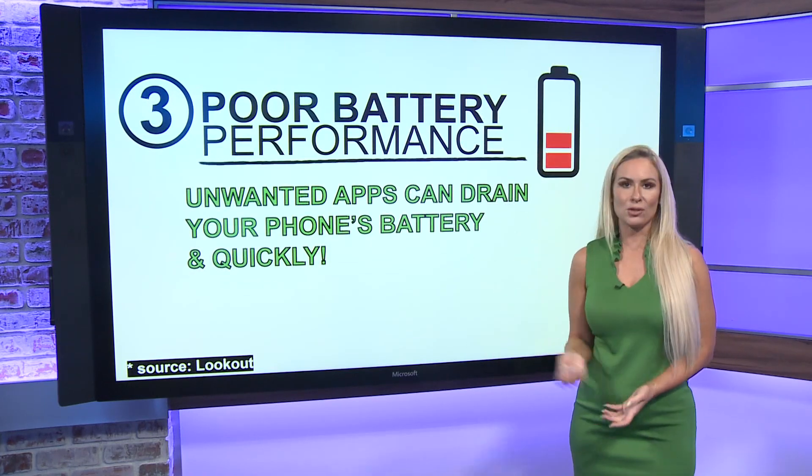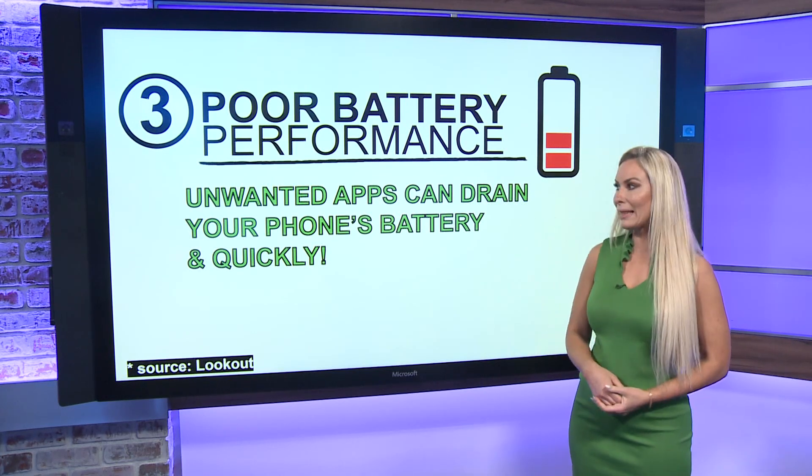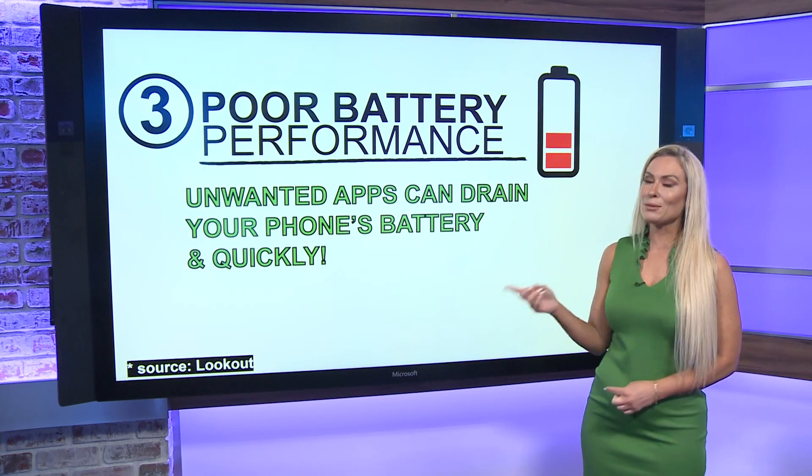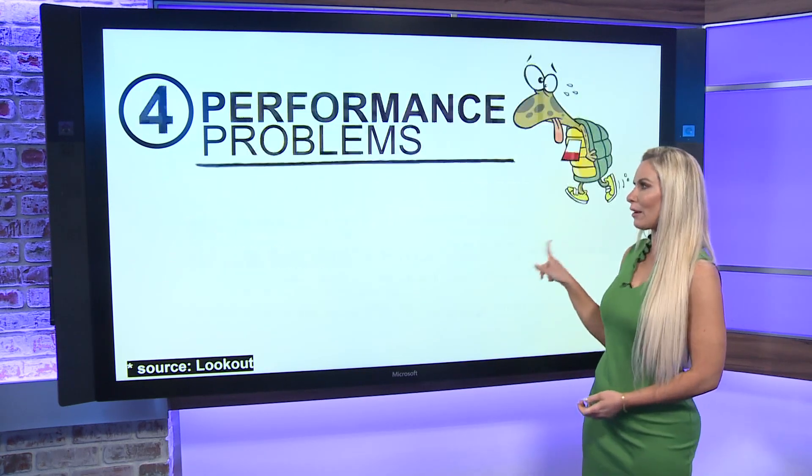The third sign is poor battery performance. If you notice all of a sudden your battery that never drained so quickly is now draining fast, those unwanted apps that were downloaded can drain your phone's battery quickly. So just be aware of that.